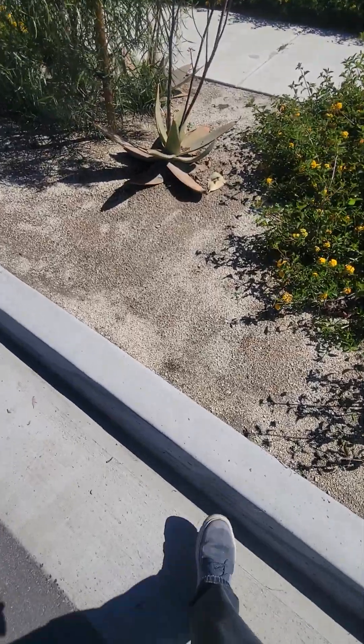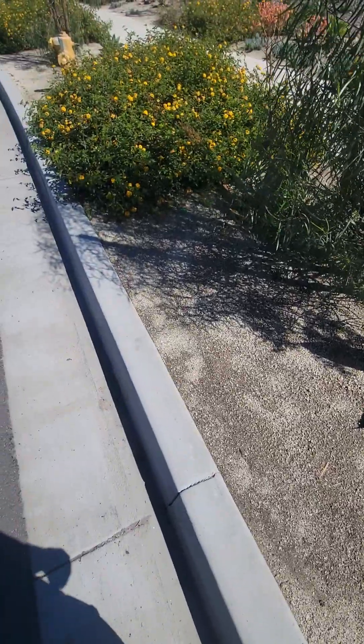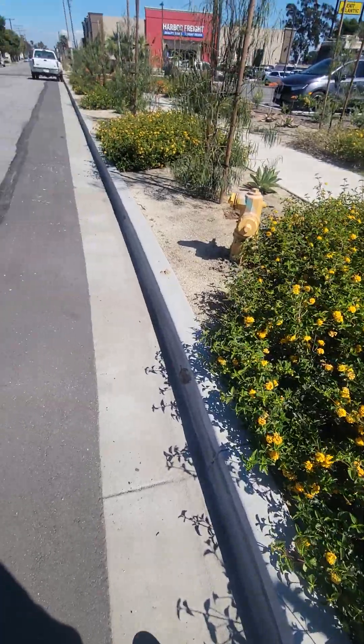But talking back out here in the parkway area, they have decomposed granite, which is a great alternative instead of using bark or things like that. You can see where this lantana gets pretty big — it gets pretty thick.